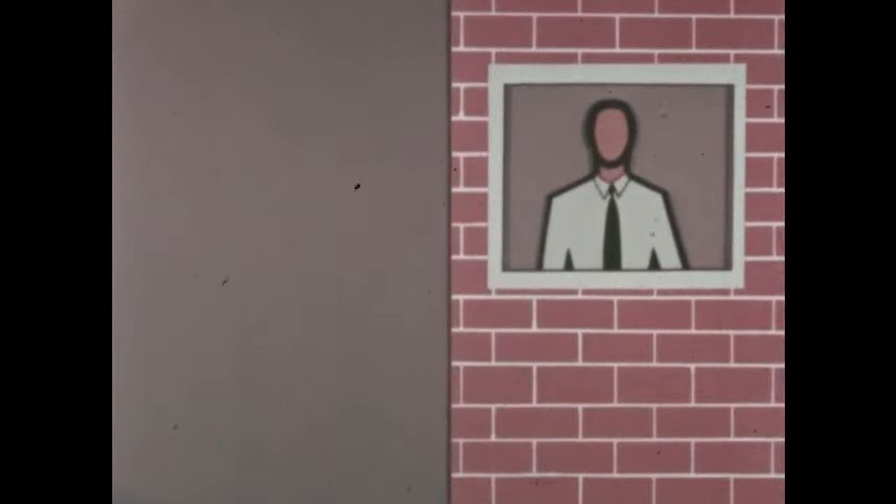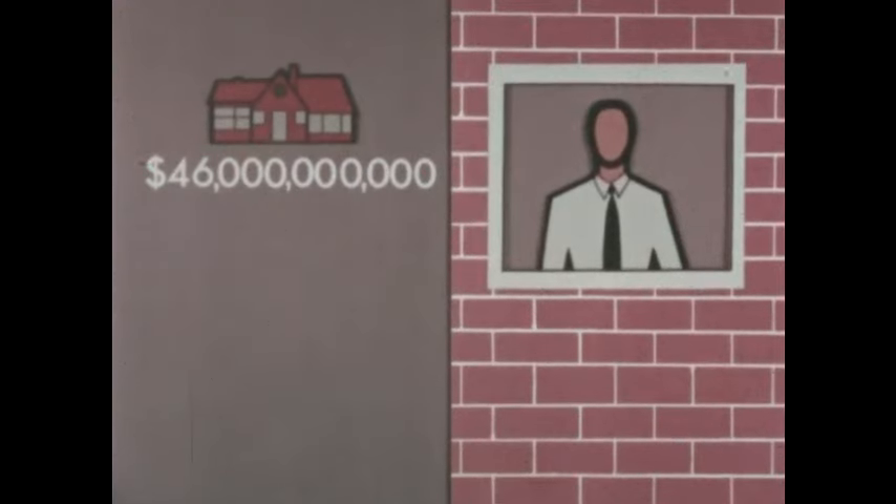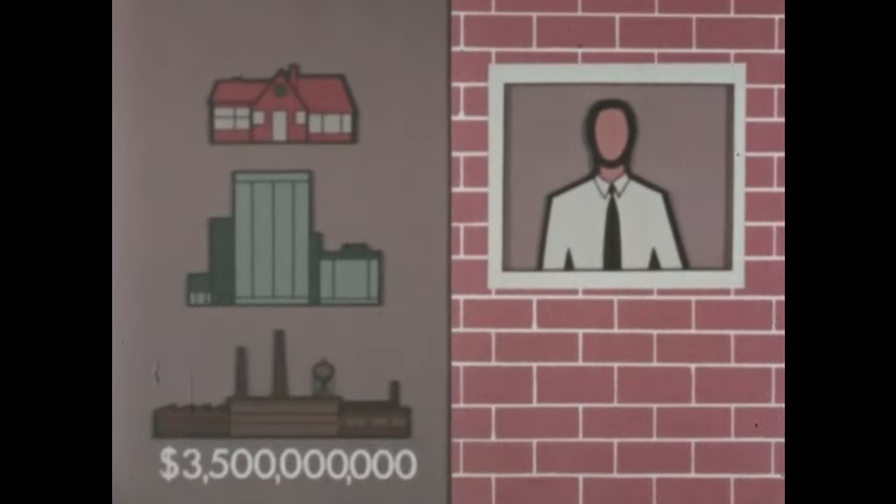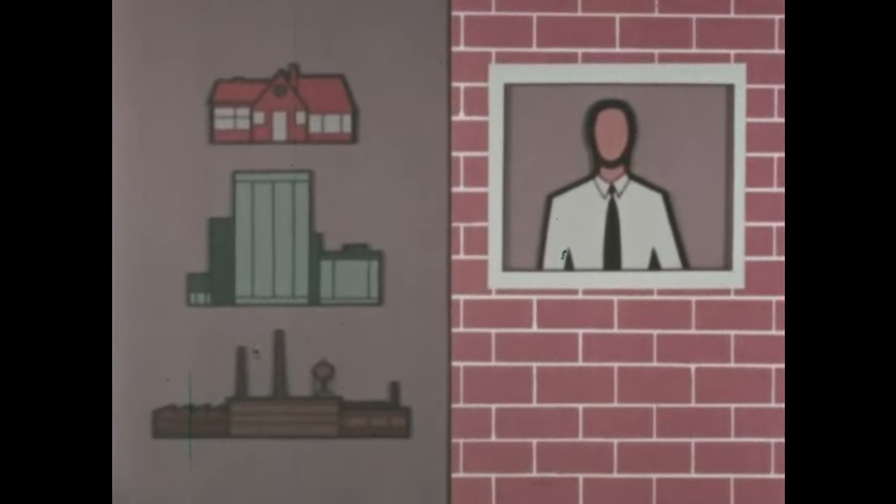Now what about using the land for things we need to build our shelters? Again, in a recent year, America built almost $46 billion worth of new homes and apartment buildings, more than $5 billion worth of new stores and office buildings, and about $3.5 billion worth of new factories and shops. Much of this money goes for building materials, all of which come from the land.